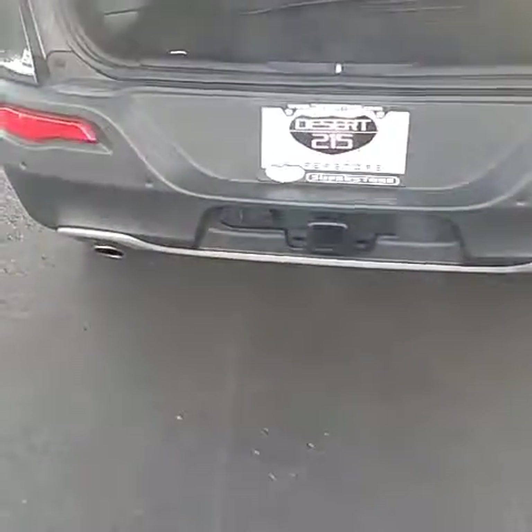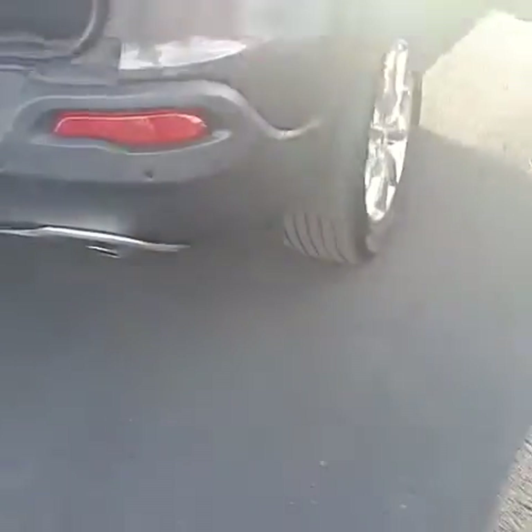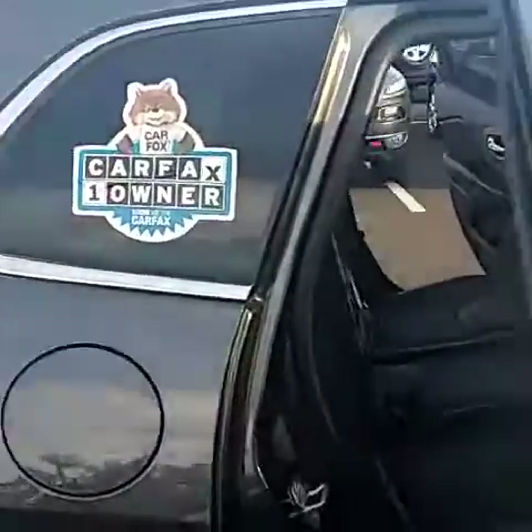Trailer tow hitch with a four pin and seven pin, dual exhaust. This is a one owner car verified through Carfax.